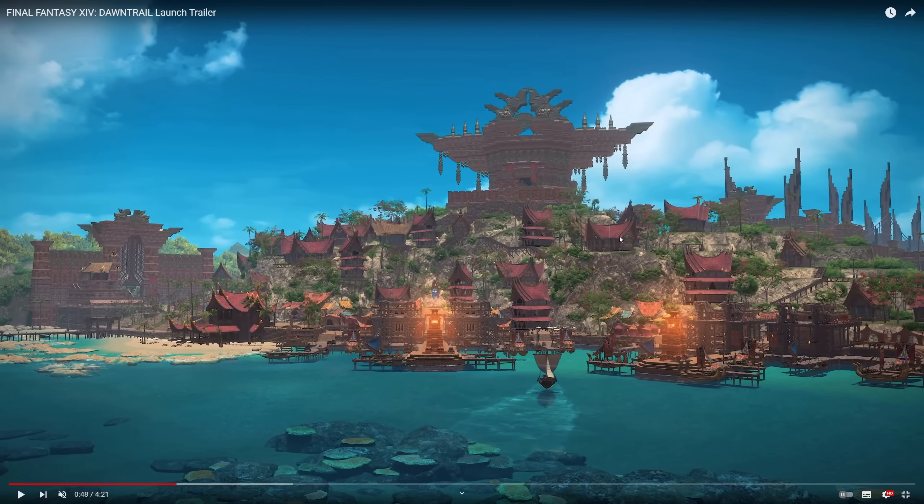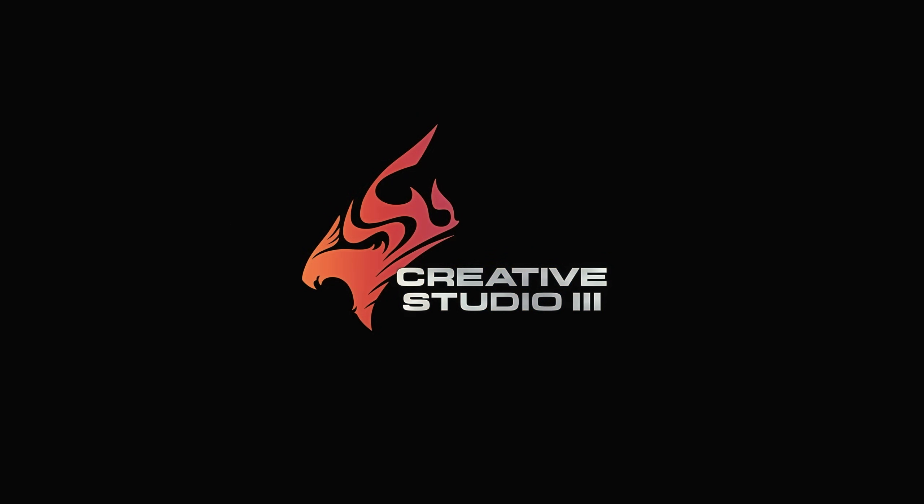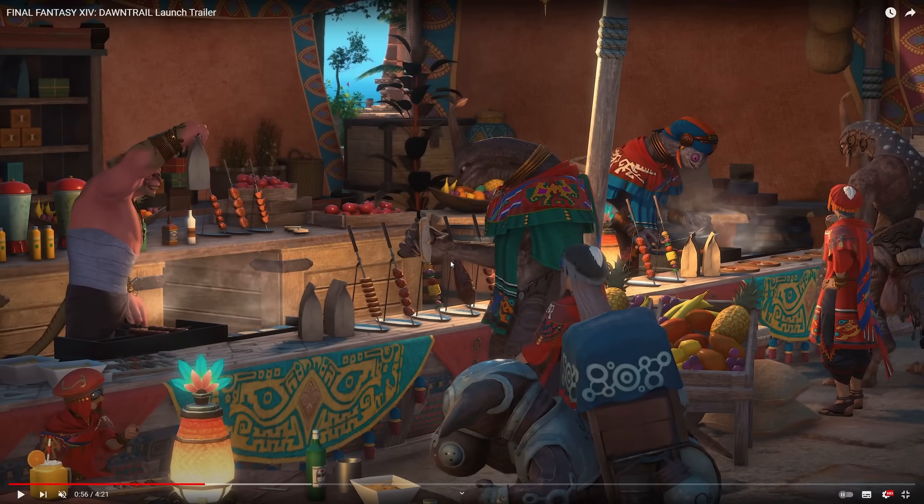Then we've got Tuliyollal in Tural — the head of the entire kingdom. We've seen this in the media tour build; it never fails to look any less impressive on every shot. It's a big sprawling city full of stuff. As we get into the 55-second range of the trailer, we start to see what life is actually like. Tuliyollal is a diverse city full of different races working together. Prior to the unification of the entire kingdom, a lot of these people were separated, and then unified into one nation over many hundreds of years into what we know as Tural — comprised of Mamool Ja, Moblins, and Palu Palu all working together.